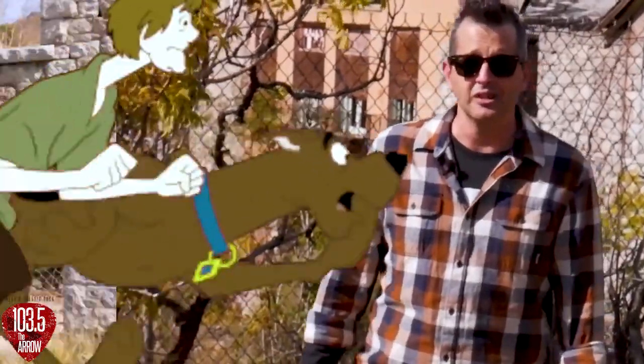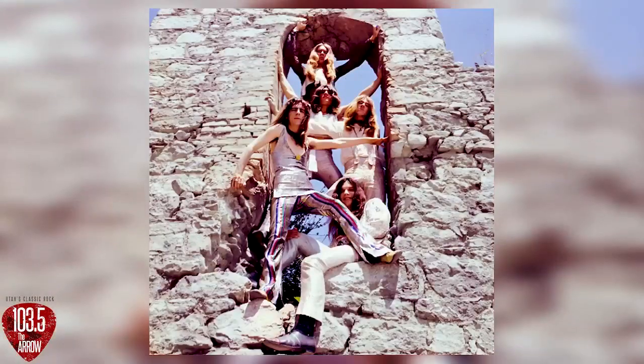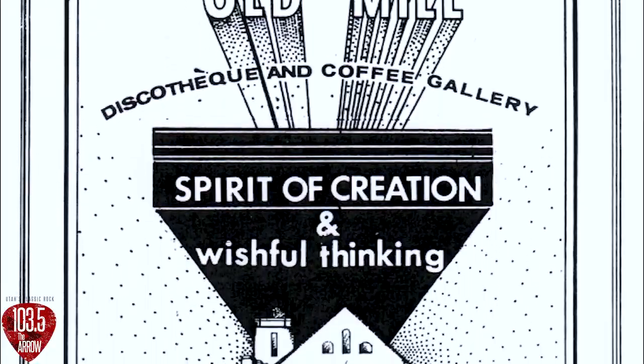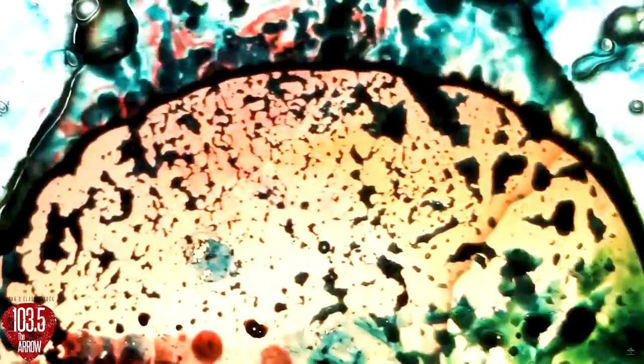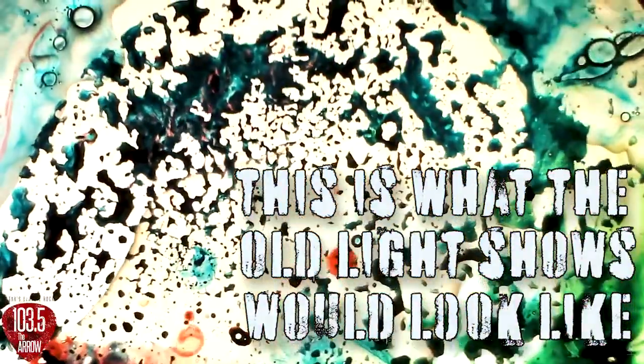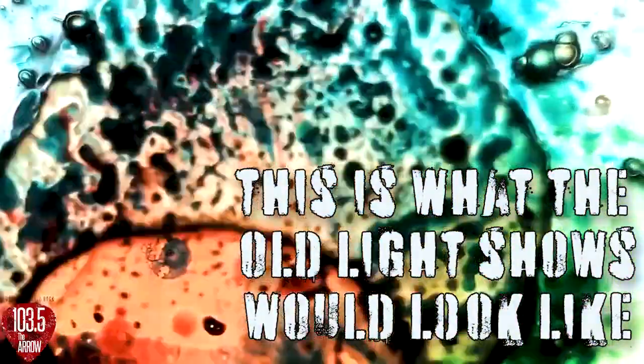It really is creepy — it looks like something straight out of Scooby Doo. They would even do this thing because dancing was outlawed in Salt Lake County on Sundays. So kids would gather and sit on the dance floor, and they would do electronic light shows on the walls — psychedelic visuals and stuff like that. They would show lights set to music, and the kids weren't allowed to dance, but they'd still get together and hang out.